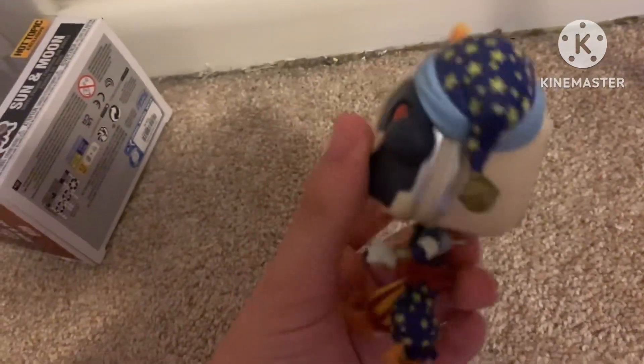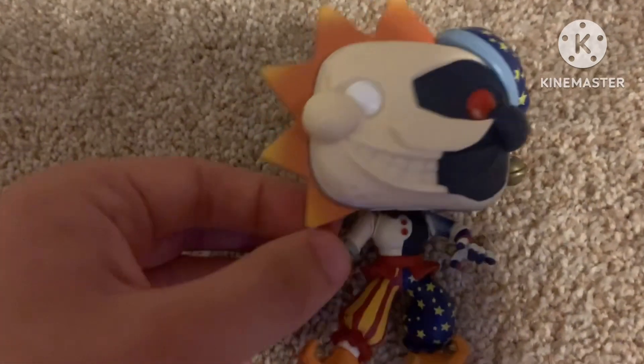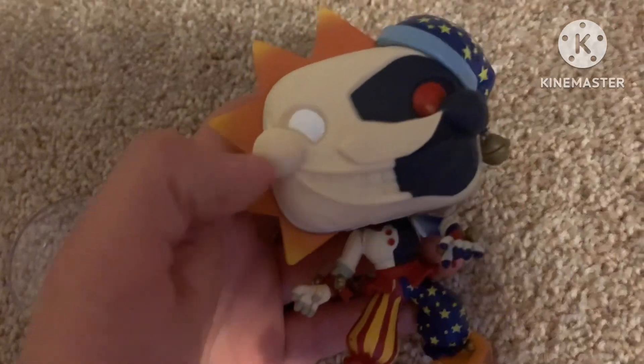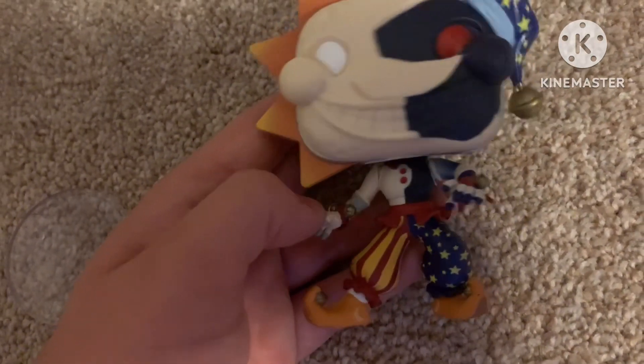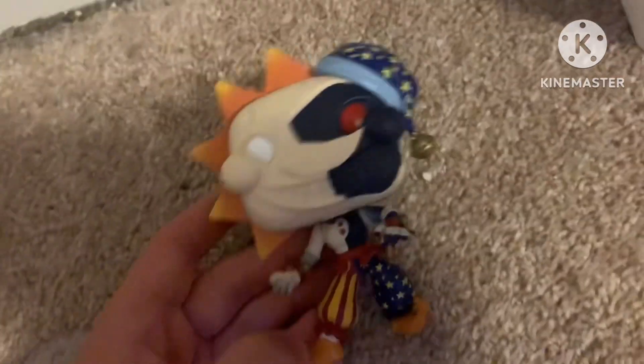Here is the pop, and I have to say this is probably one of the best Five Nights at Freddy's pops Funko has ever made — holy cow. Let's start with the body. The body is really, really good. I don't really have any problems with it. It's just like half sun and then half moon right there. He's got a little jingle bell — it looks nice. Turned around, he's got a little hook on his back. The body looks really good, so let's move on to the head.